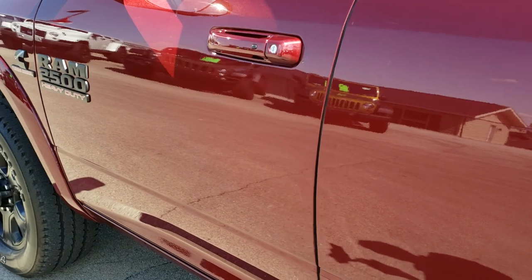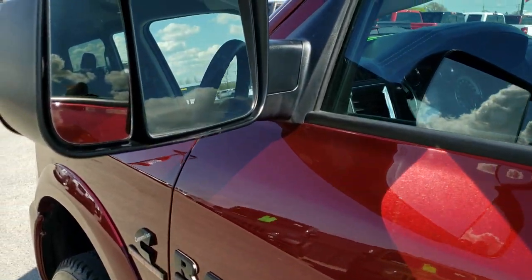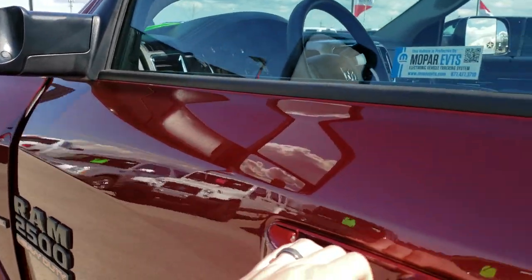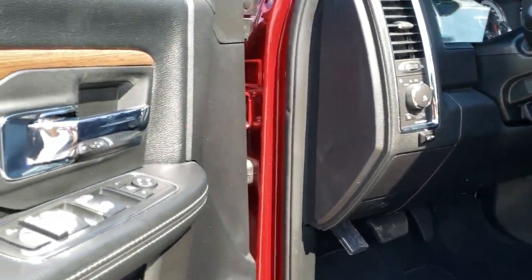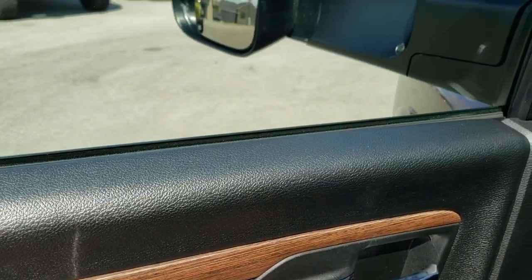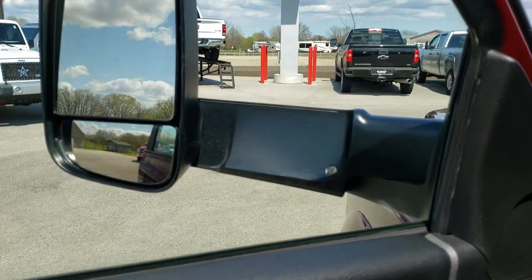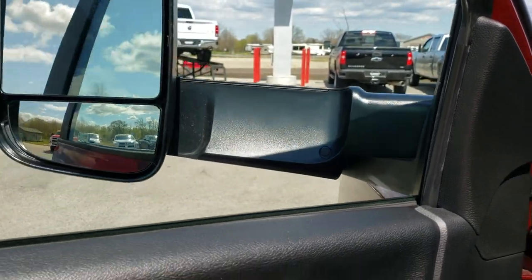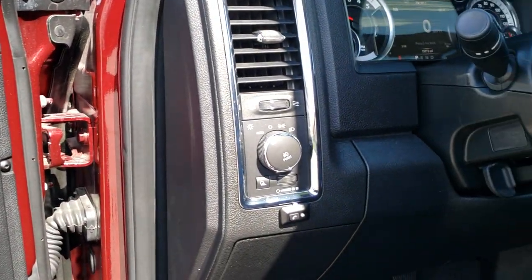All the doors look really good on here. Has the fold out tow mirrors — they are heated, have built-in directional signals, and they are also power fold-in with the power locks, power windows and power mirrors. They also power fold in and out like so. Has the auto headlamps.